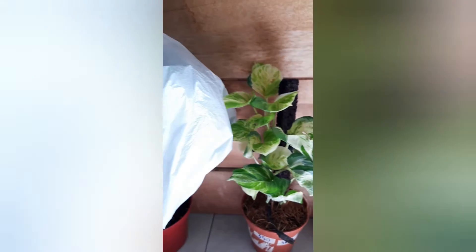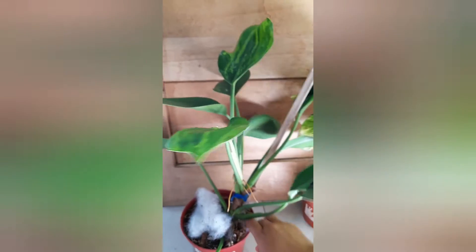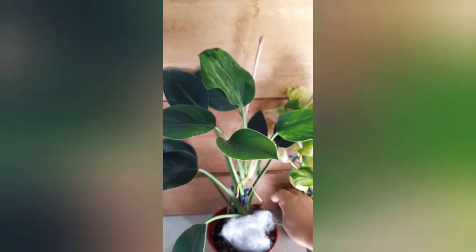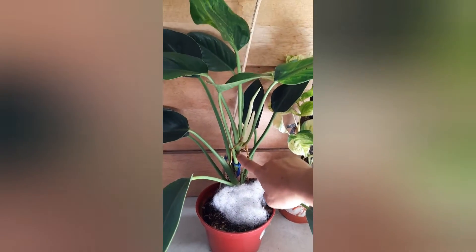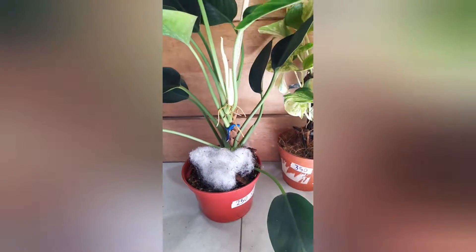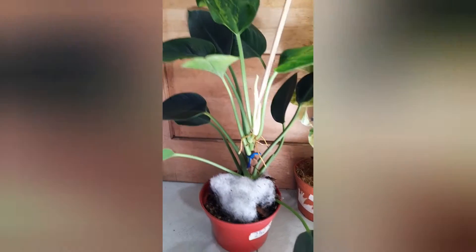The last plant for this plant reveal is the biggest one that I have bought from Plantito Pinas. This is a Green Congo Philodendron. Let me show you the plant. I think I can already get some cuttings out of this plant. I only bought this for 250 pesos, and I believe that is a very big, good deal for 250 pesos.